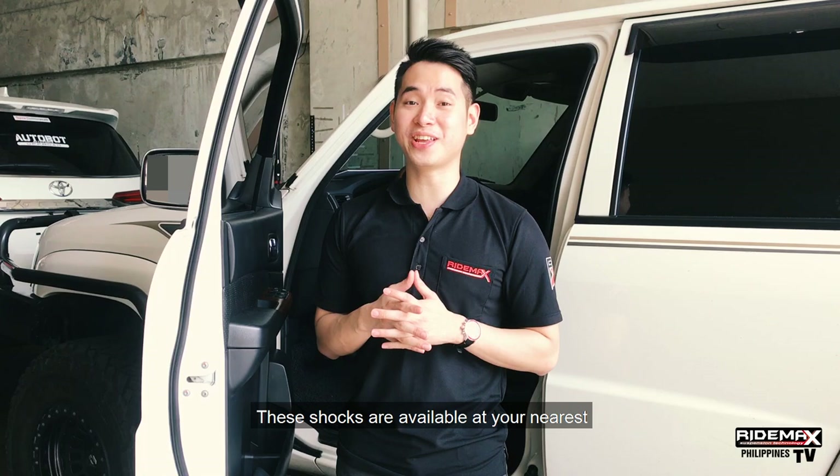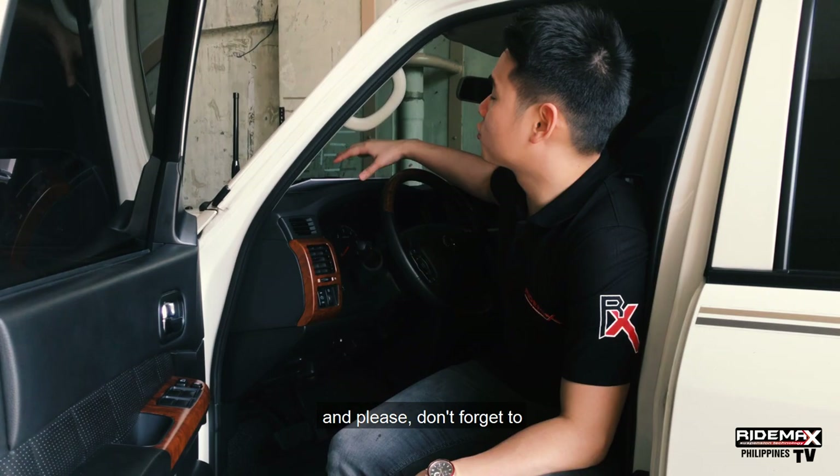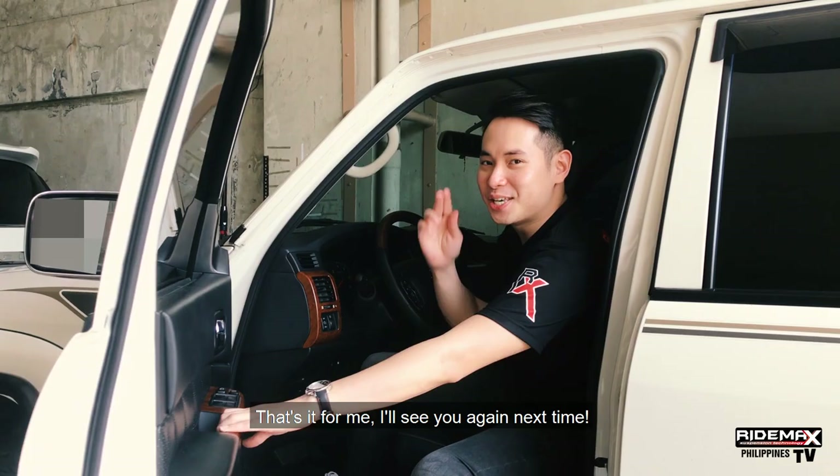These shocks are available at your nearest off-road and car accessory stores nationwide. Be at the forefront with RideMax. Don't forget to like us on Facebook at RideMax Philippines and follow us on Instagram at RideMax PH. That's it for me — I'll see you again next time.